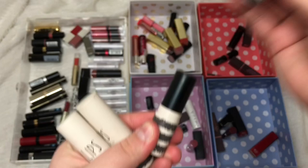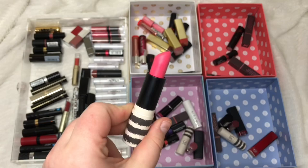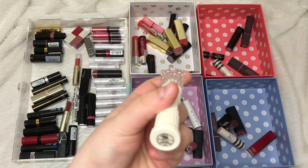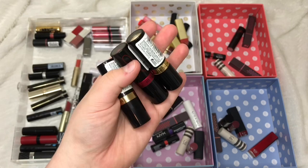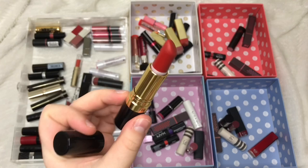I have three Topshop lipsticks: Hazard goes in the comparison pile, The Damned I'm keeping because it's a really nice purple, and Brighton Rock I'm passing on because I'd never wear that colour. From Benefit I have Tootie Cutie which I'm passing on. From Revlon Super Lustrous I have Pink in the Afternoon and Love is On which I'm passing on, but Really Red — a beautiful matte red — I'm keeping because it's so nice.